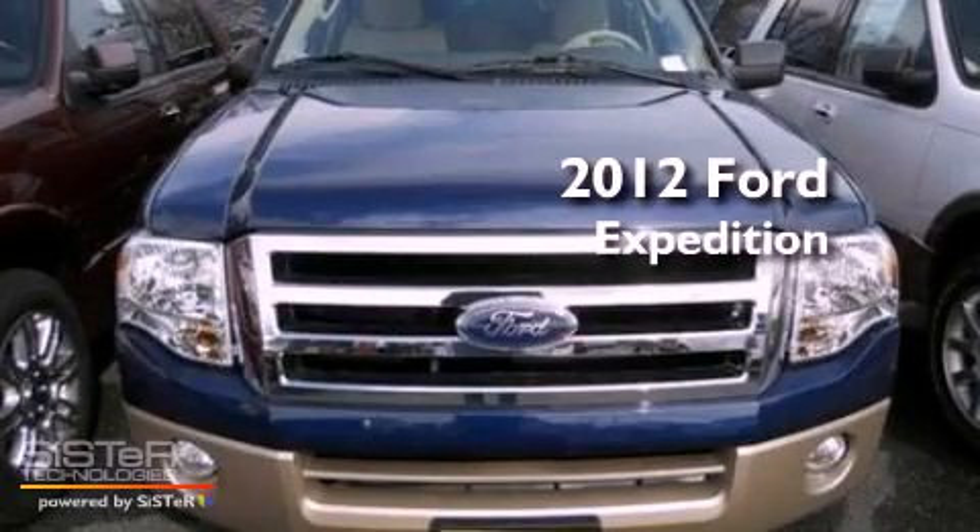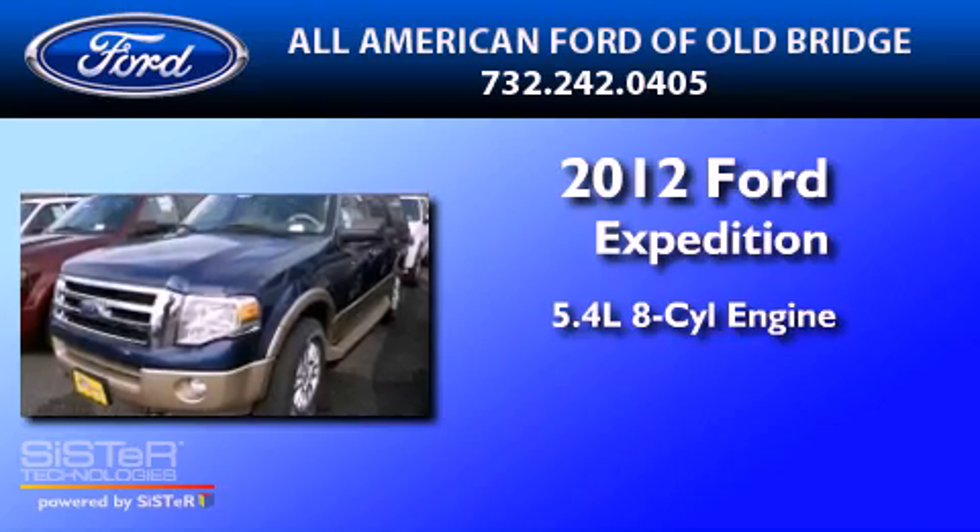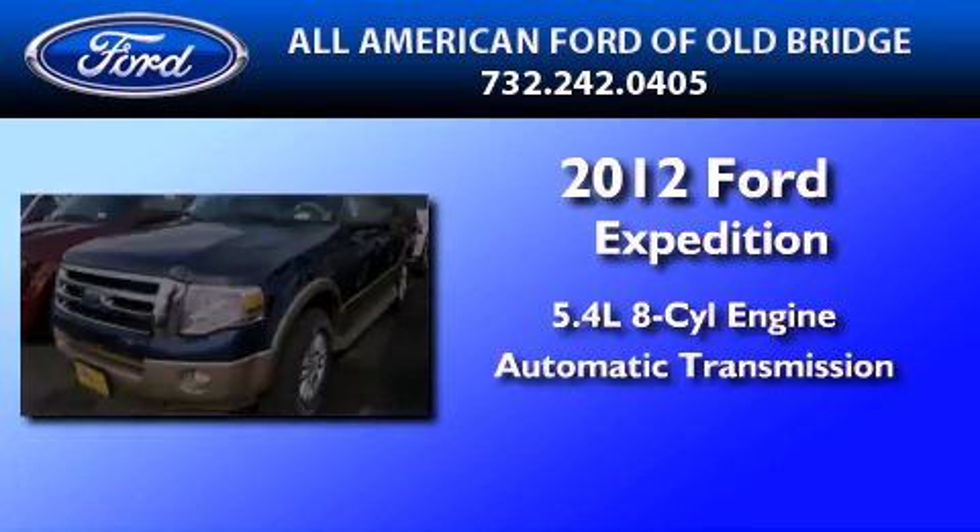This is a brand new 2012 Ford Expedition. It features a 5.4-liter eight-cylinder engine and an automatic transmission.